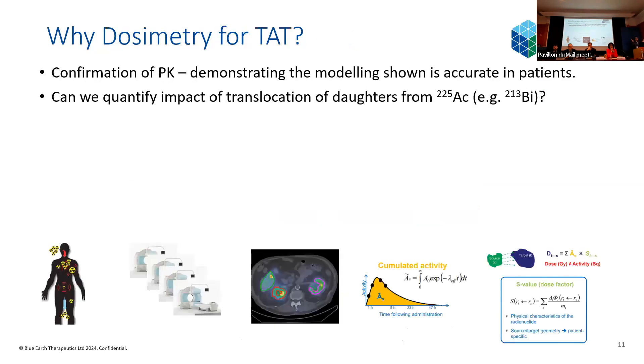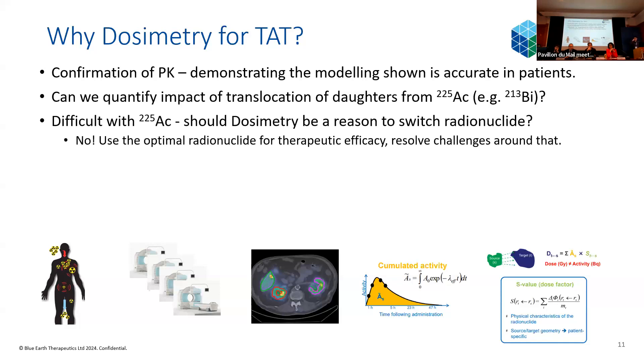All that modelling leads nicely to why it's so important to do dosimetry in targeted alpha therapy. All of this is modelling with caveats and assumptions — what we really want to do is confirm it with measurement: dosimetry, radioactive blood samples, and so on. We want to confirm the pharmacokinetics we're assuming and then quantify the impact of translocation of daughters — primarily bismuth but also francium from actinium-225. We know this is difficult with actinium given the super-low radioactivity used and low gamma yields, but that is not a reason to switch the radionuclide. That's our challenge as physicists and metrologists — to resolve these issues around dosimetry while focusing on using the optimal radionuclide for therapeutic efficacy.